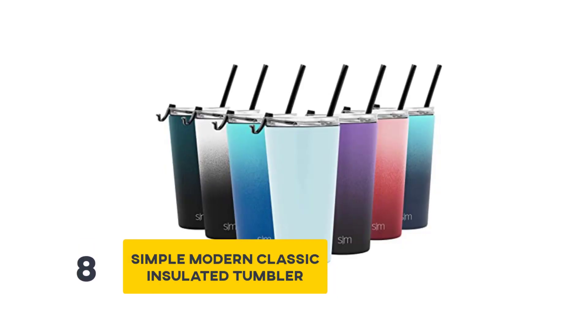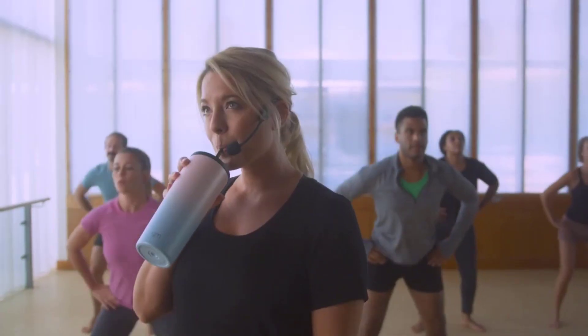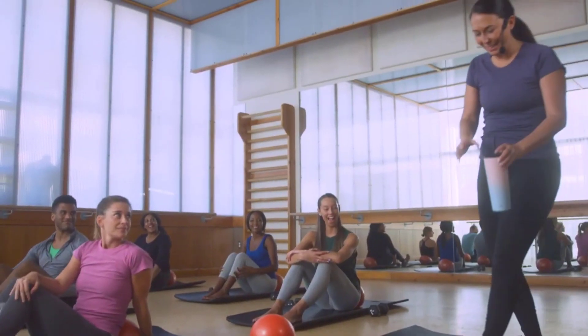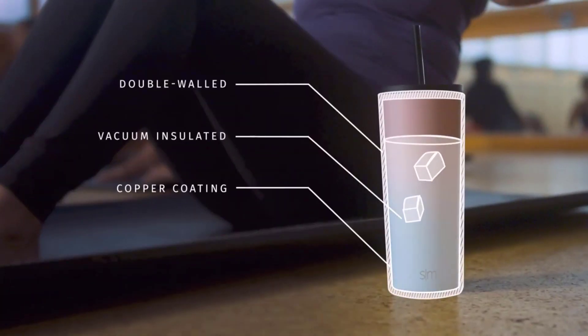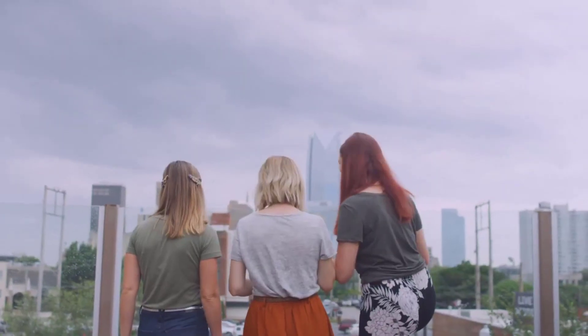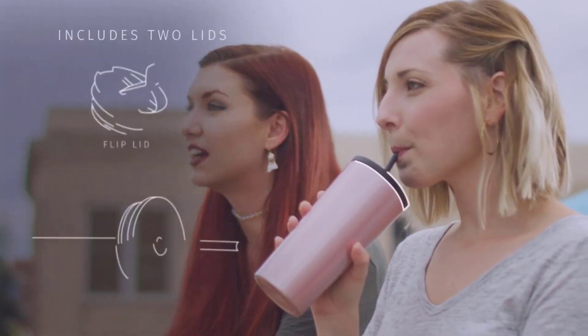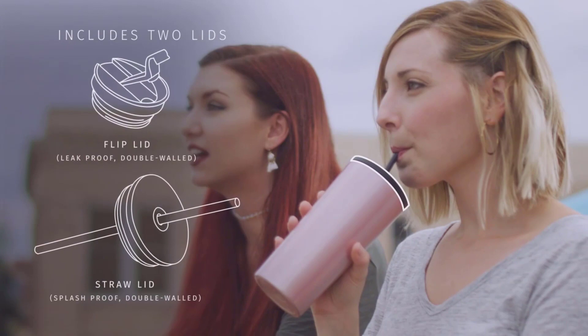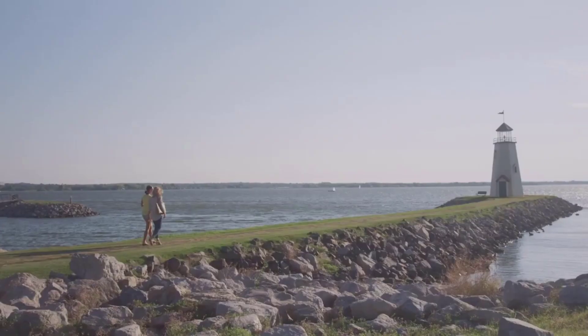Number 8: Simple Modern Classic Insulated Tumbler. If you travel a lot around the city or beyond, one of the things that annoy us is our drinks either getting cold or warm. Simple Modern Classic Tumblers are double-walled and vacuum insulated, which keeps your favorite beverages hot or cold for hours. Made from premium stainless steel with different outer finishes to fit your taste, they are made to fit any regular-sized cup holder in a car, bus, or even airplane, making it an around-the-clock companion.